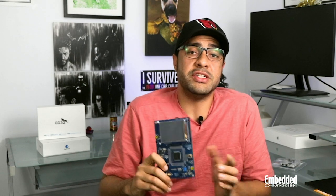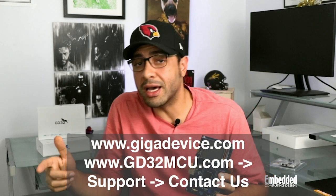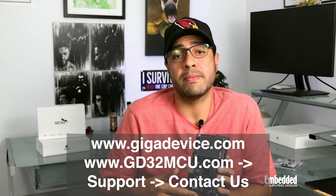Back to the GD32E5-07Z eval boards: you'll have to get in contact with GigaDevice through their website to get your hands on one — via the support/contact us section at the previously mentioned URLs. The company has offices in China, Taiwan, Korea, Singapore, the US, and the UK, so no matter where you are in the world, they should be able to get you set up very quickly.